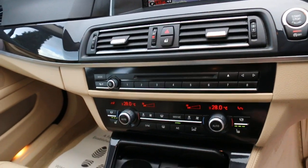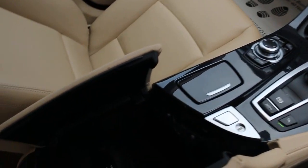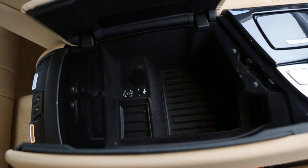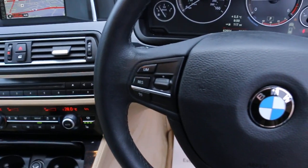Additional features include heated seats, central cup holders, automatic transmission, USB and AUX connection, multi-function steering wheel, cruise control, and speed limiter.